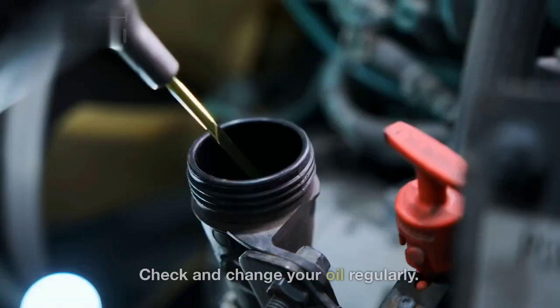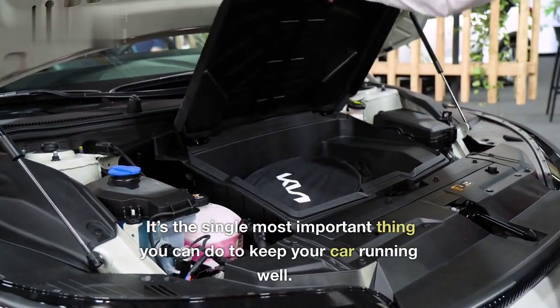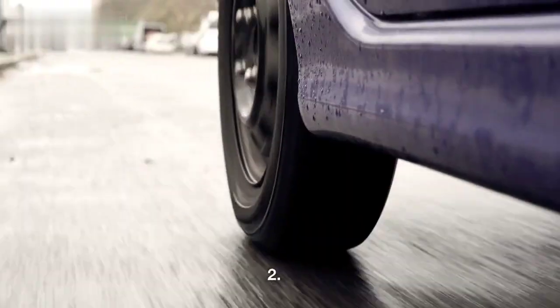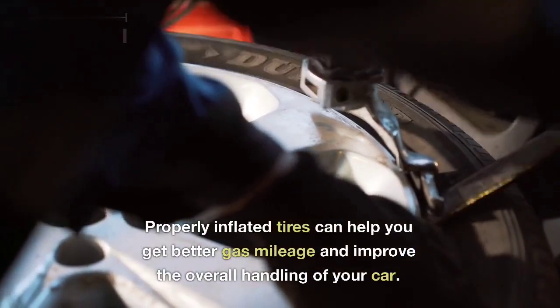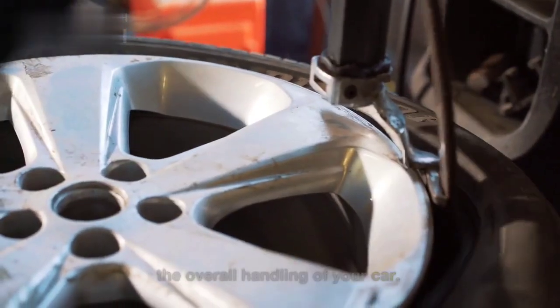1. Check and change your oil regularly. It's the single most important thing you can do to keep your car running well. 2. Check your tire pressure regularly. Properly inflated tires can help you get better gas mileage and improve the overall handling of your car.